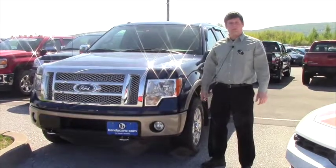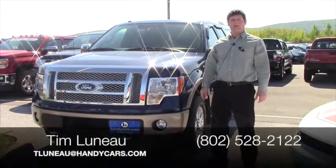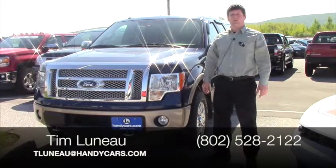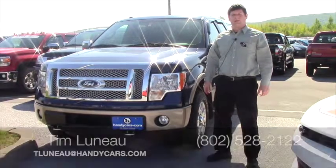That is the 2011 Ford F-150 Lariat. My name is Tim, you can reach me at 802-528-2122 or TLuno at HandyCars.com. Thanks a lot.